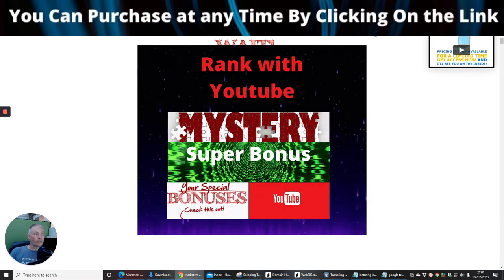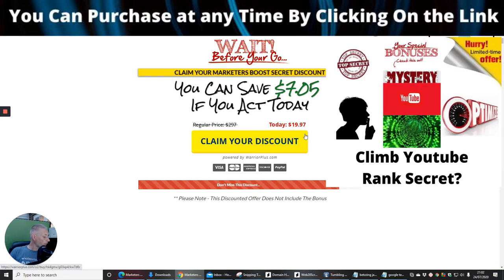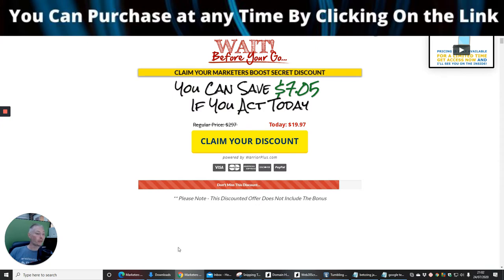The price for this is $19.97 and it's now available — it went live on the 24th of July at 3 p.m. EST. It's going to be a very good product which you'll be able to put into action, and we're going to go through how it's going to help you now.